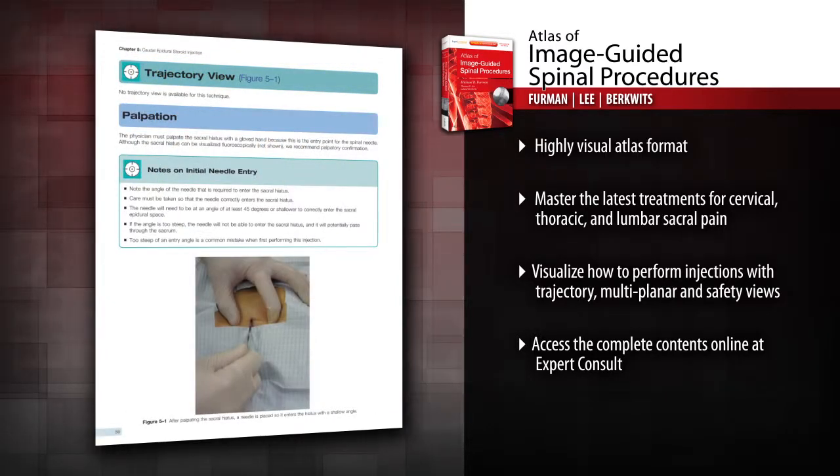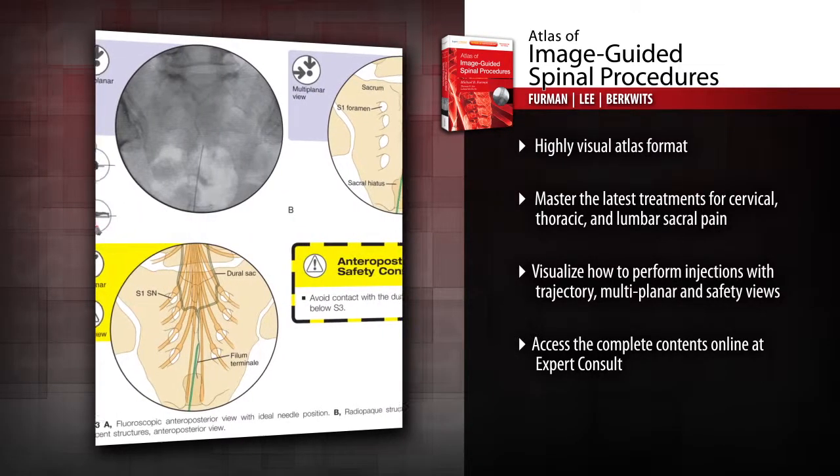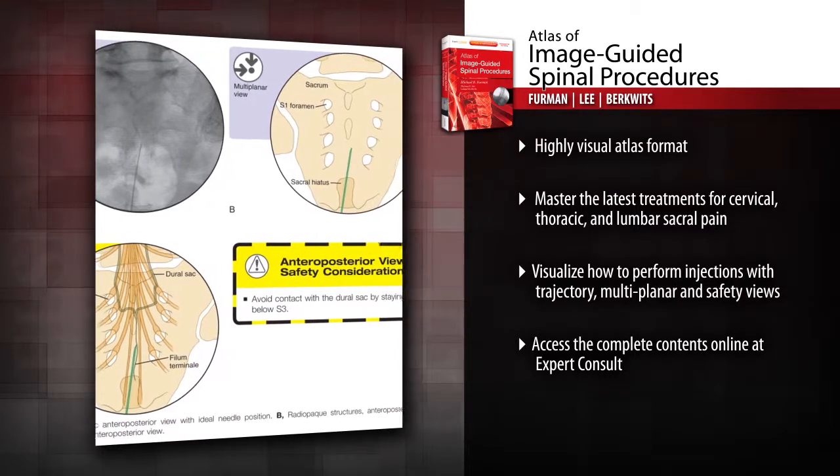See properly performed injections for yourself with an algorithmic image-guided approach for each technique, including trajectory view, multi-planar confirmation views, and safety view.